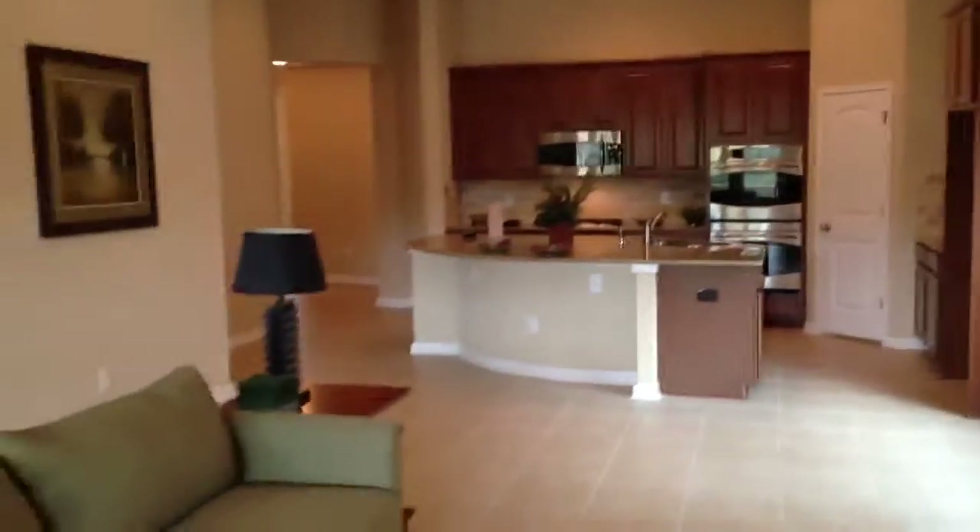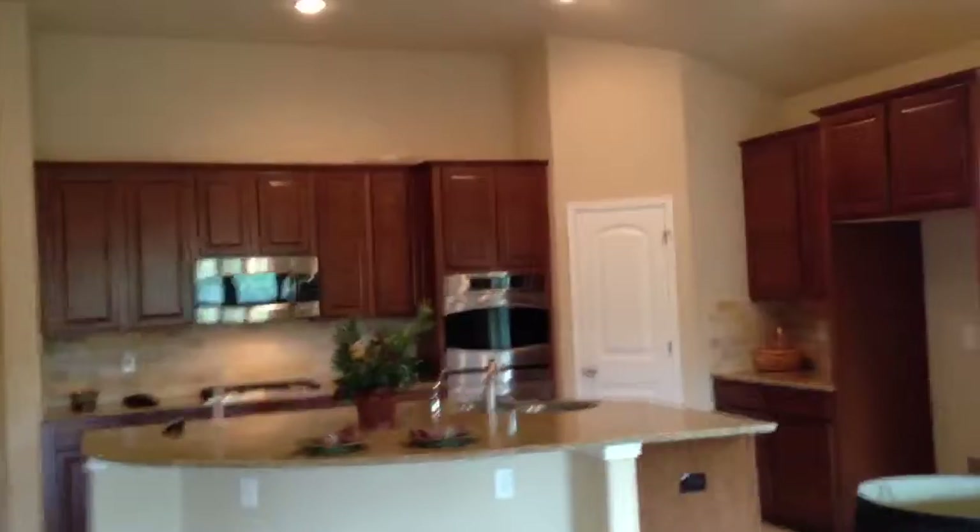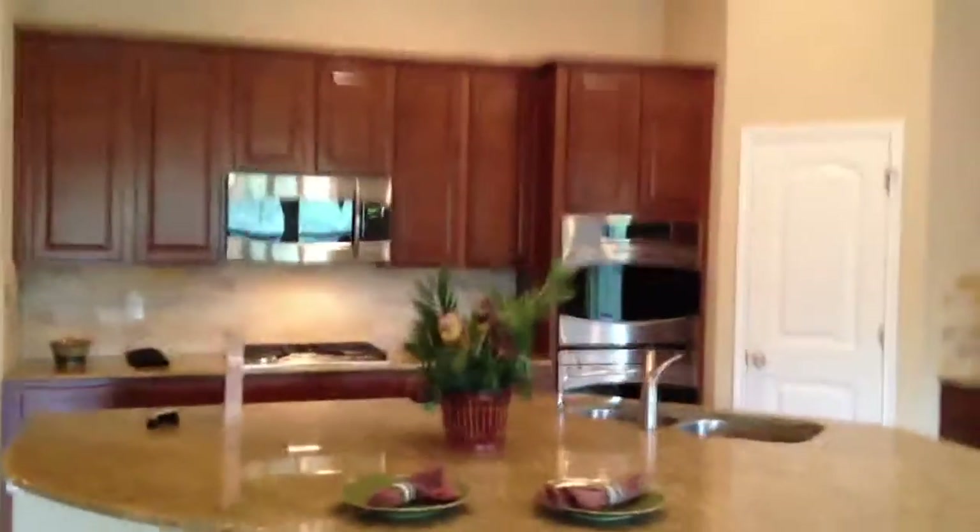My name is Levi Rogers with RE-MAX North San Antonio. I can be reached at 210-784-6585. We're out here in the Avaria community showcasing Ryland Homes on the northwest side of San Antonio. Call or text me at 210-784-6585. Have a blessed day, and thank you for your time.